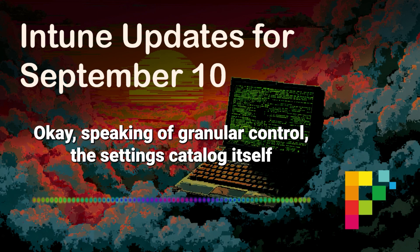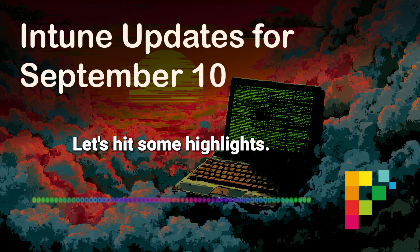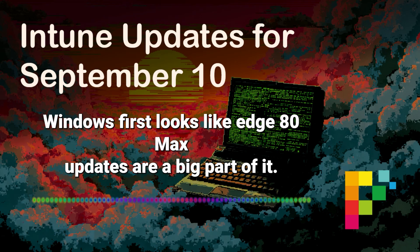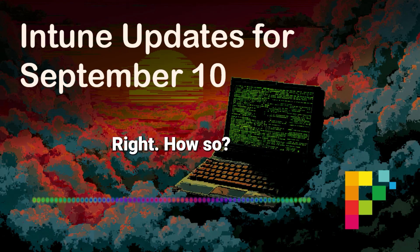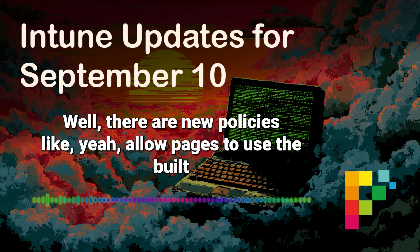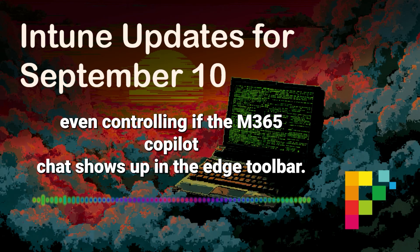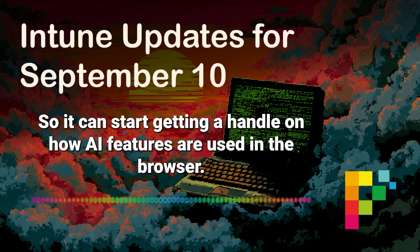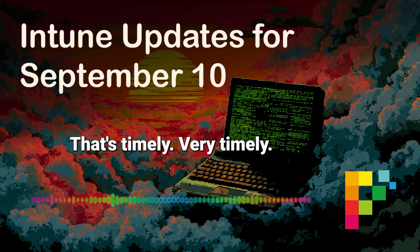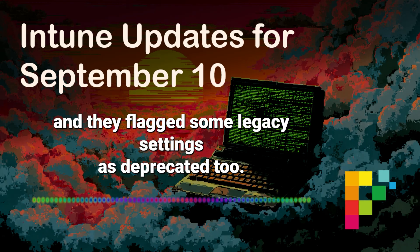The settings catalog itself just keeps getting bigger — it's becoming incredibly comprehensive. On Windows, Edge ADMX updates for versions 138 and 139 are a big part of it, tying into the AI integration trend. There are new policies like allow pages to use the built-in AI APIs, controlling access to AI search and history, and even controlling whether the M365 Copilot Chat shows up in the Edge toolbar. So IT can start getting a handle on how AI features are used in the browser. There are also settings for mandatory extensions in in-private mode, and some legacy settings have been flagged as deprecated, so watch out for those.